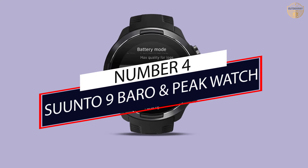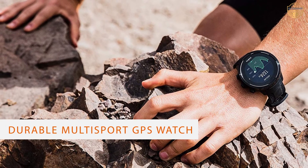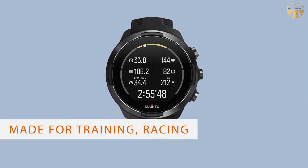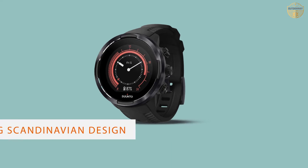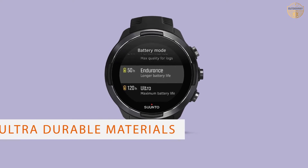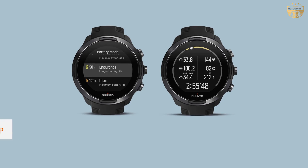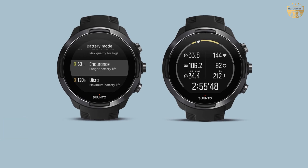Number 4: Suunto 9 Baro and Peak Watch. The Suunto 9 GPS sports watch is a high-end sports watch designed for the needs of long-distance cyclists and other endurance athletes. It features robust GPS capabilities including weather forecast and navigation features. The watch also tracks heart rate, sleep data, and various activity metrics. Its battery life lasts up to 120 hours on a single charge — made for training, racing, and extreme adventures.